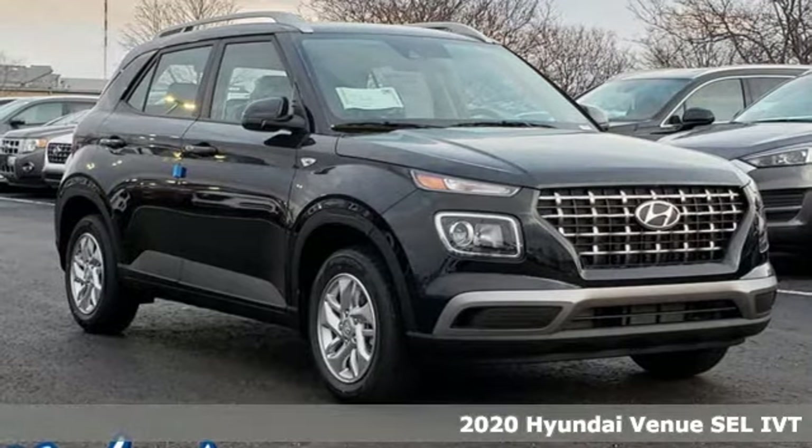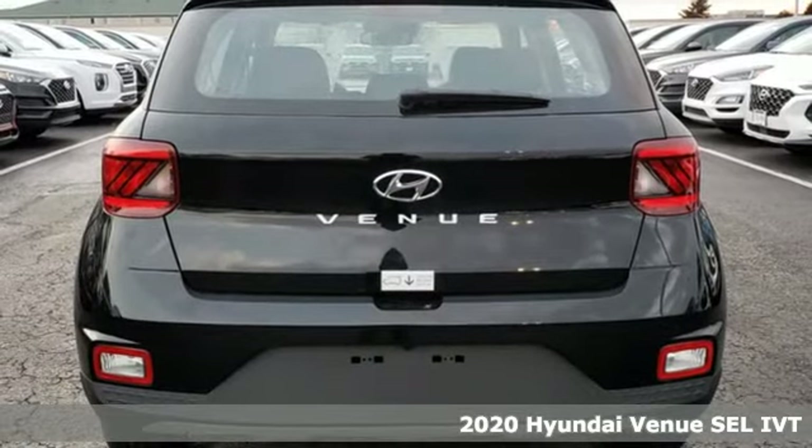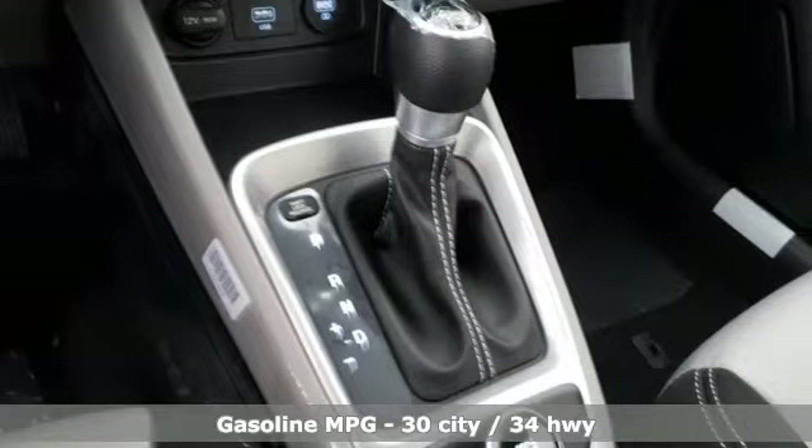It's a new 2020 Hyundai Venue. Hyundai's attention to detail means a better driving experience for you. A great vehicle is comprised of great features like these.